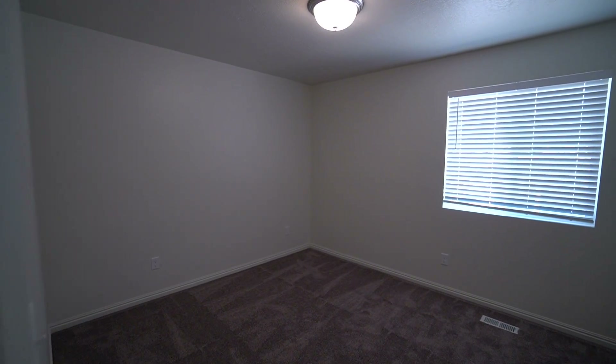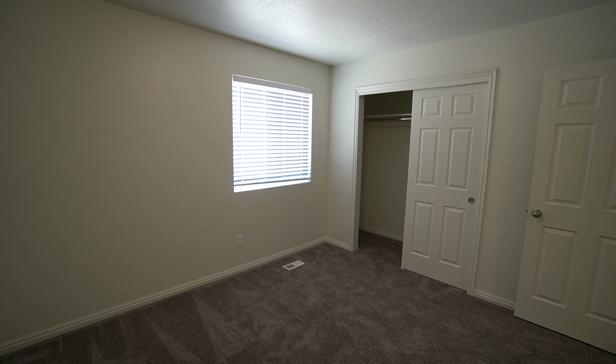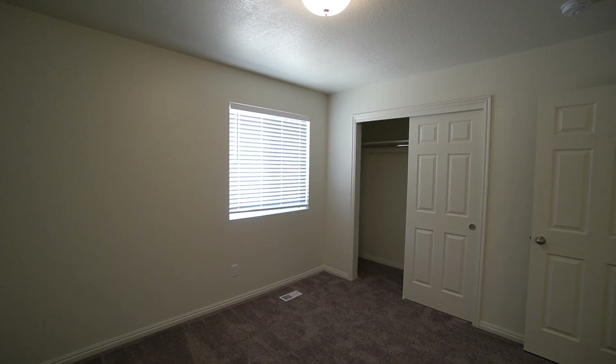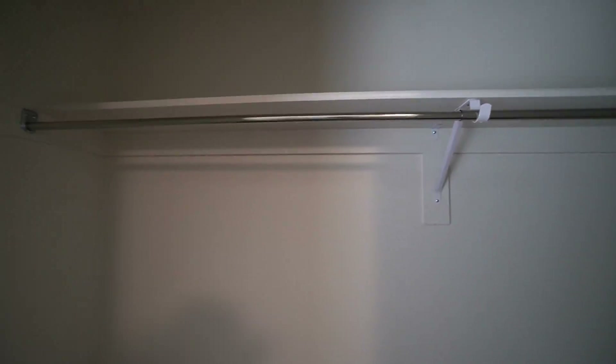Here we have our first bedroom. It's a really good-sized bedroom with a nice large window and good lighting. You have a really good-sized closet with sliding doors and lots of space. The closet itself is about 9 to 10 feet across, nice and deep too — really nice closet.